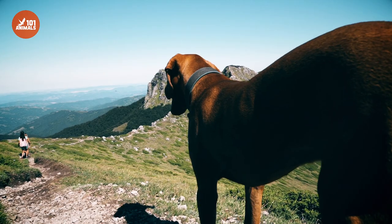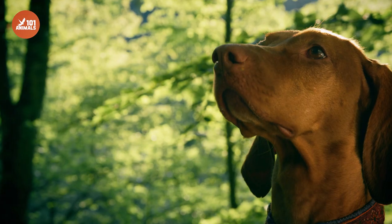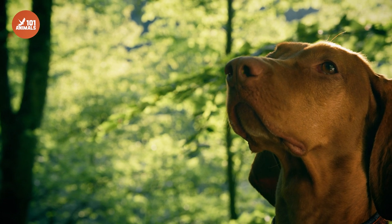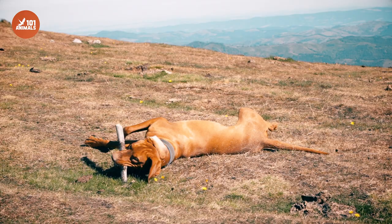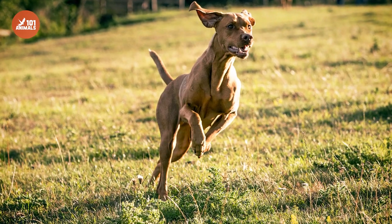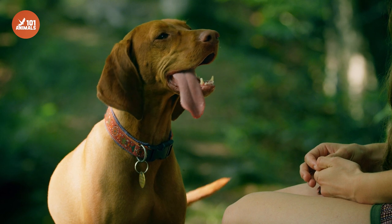In terms of grooming, the Vizsla's short coat requires minimal maintenance, but they do shed moderately. Brushing them weekly can help remove loose hair and keep their coat shiny and healthy. Like all dogs, they require regular vet checkups and vaccinations to maintain their overall health.